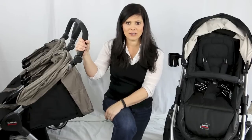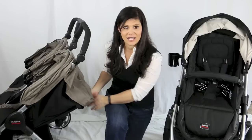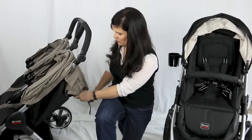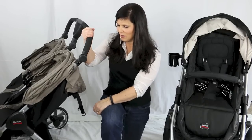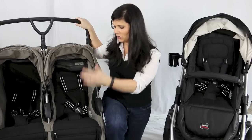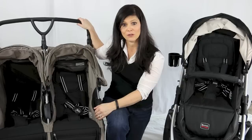All side-by-sides and tandems have separate seats. You want to make sure you have some type of recline — a deep recline is better for napping. Since the reclines are independent, one child could be napping while the other is looking out at the world. Make sure those seats have reclines, and also make sure the seats are roomy, because kids grow and you want to make sure they're still going to fit.